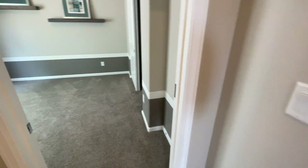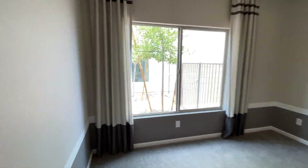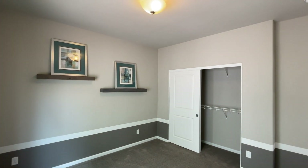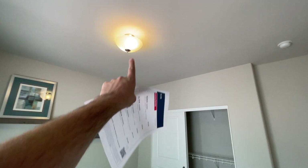Walking in here, we've got the second bedroom — still about the same size, 10 by 11 or 11 by 11, a decent size room. With 9-foot ceilings, it gives a nice open feel. What I do like is that every room has pre-wire included, which is great.